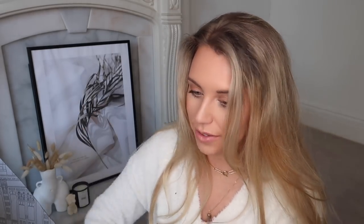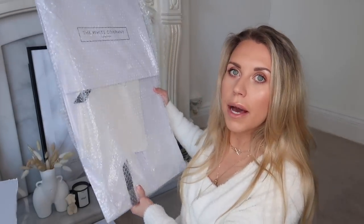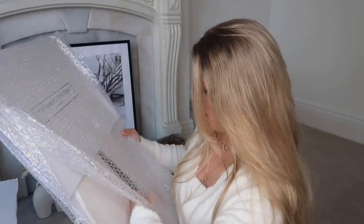The next White Company box shows another gifting option — you can opt for them to include all the flat-packed gift wrap so you can make the gift up yourself without ruining it on arrival. They include tissue paper and the White Company stickers to seal it. The big box was to fit this flat-packed White Company box inside. I might leave it flat-packed until I find a use for it.